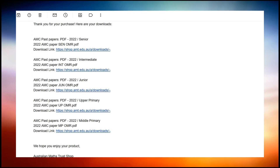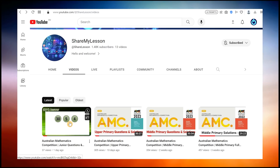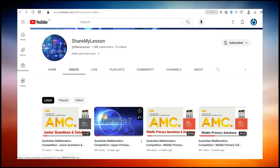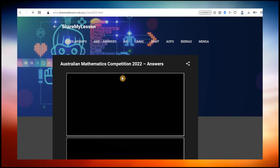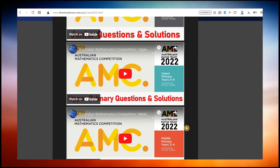You will then receive an email from the AMT with your unique download link. While the AMC does not provide free solutions to these papers, you can easily find detailed answers for the examinations in the playlist on my YouTube channel, and I will keep adding new videos with solutions. You can also find AMC exam solutions on my blog at www.sharemylesson.com.au. More information including links to my blog, exam solutions, paper downloads, and AMC award requirements can be found in the description below.